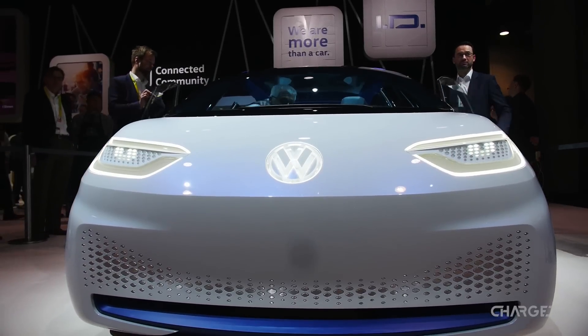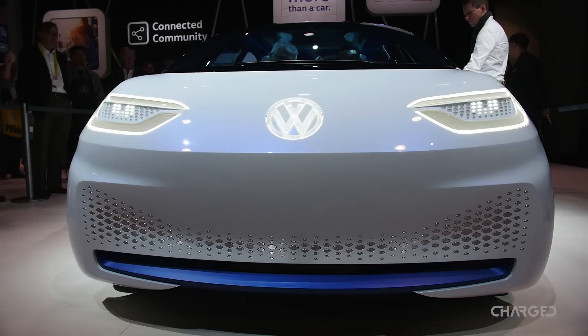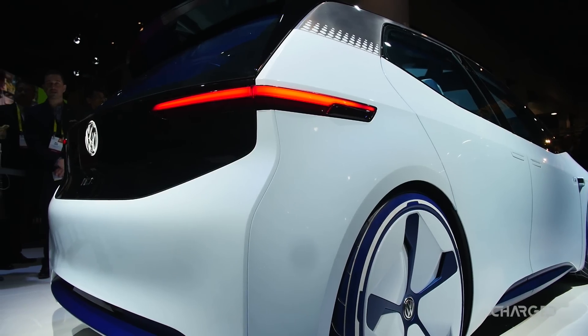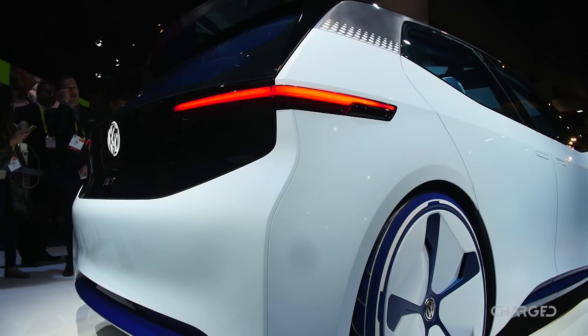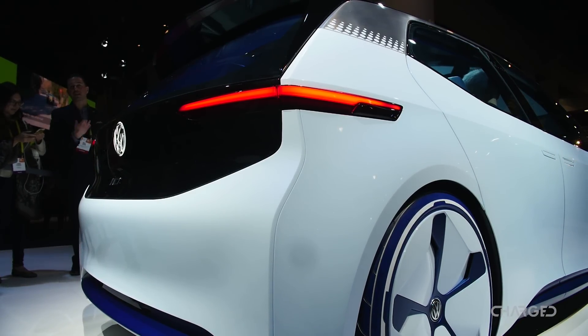The Volkswagen ID is the first version of our new MEB vehicle. MEB is our modular electric drivetrain kit. That means it's a completely new architecture for pure electric cars. It combines a pure electric drivetrain with a huge battery, also with state-of-the-art electronics. It's more or less a tablet on wheels — a holistic approach, not just a car without a tailpipe. And this is the big difference from what's going on in the market.